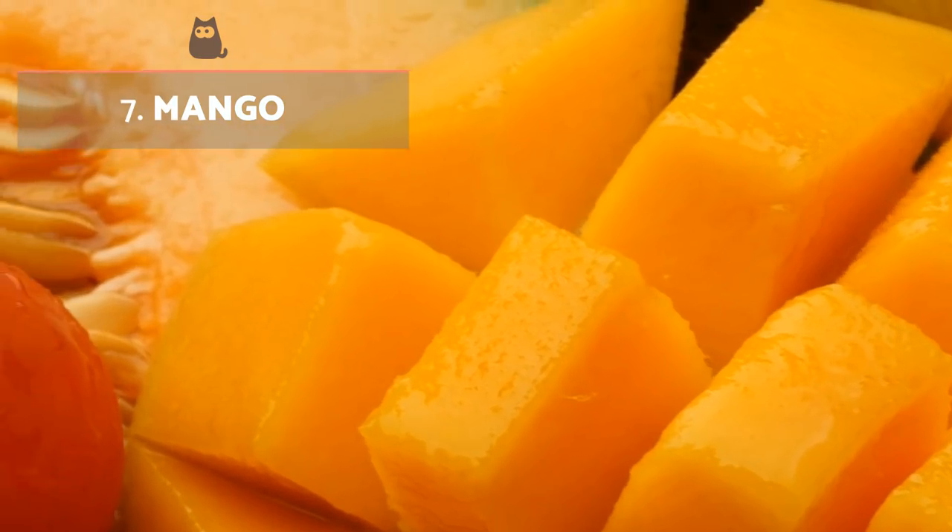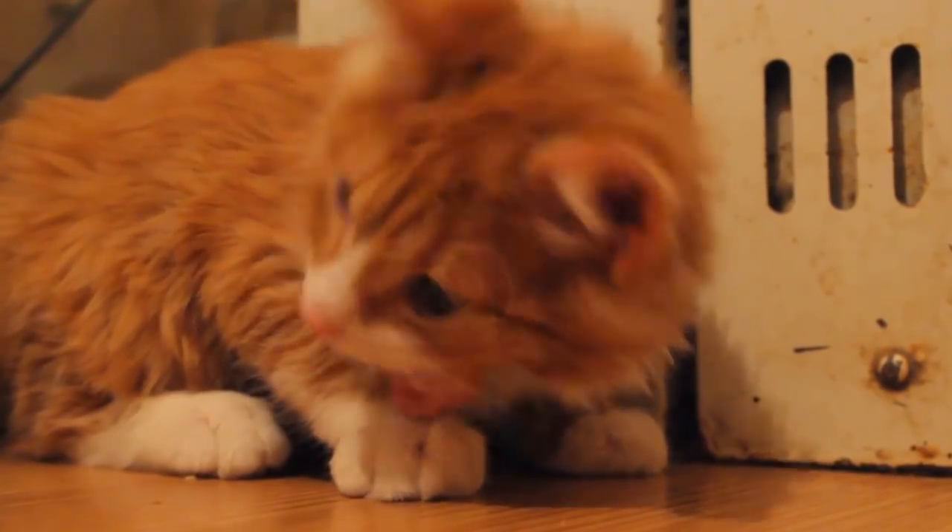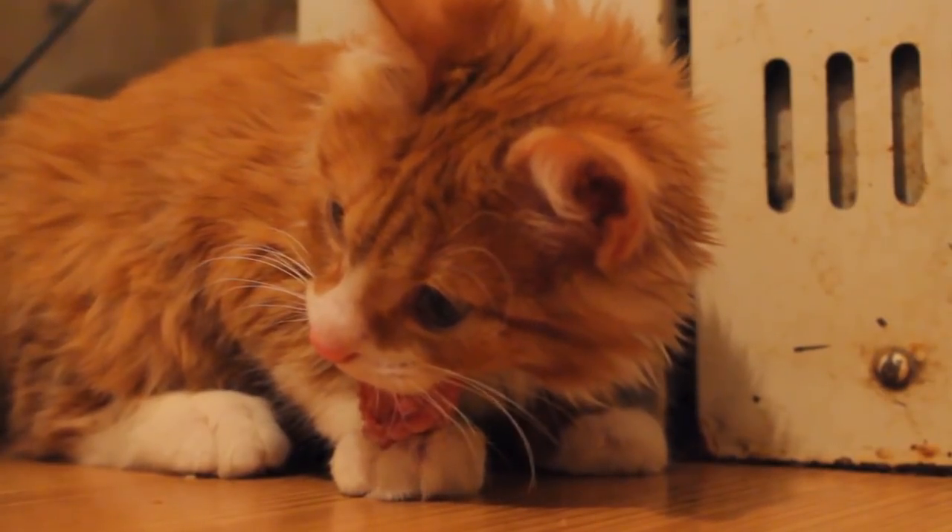Mango: We finish our list of the best fruits for cats with mango. Thanks to its high content of vitamins A, B and C, as well as its contribution of minerals, it's an ideal fruit to use as a cat treat.